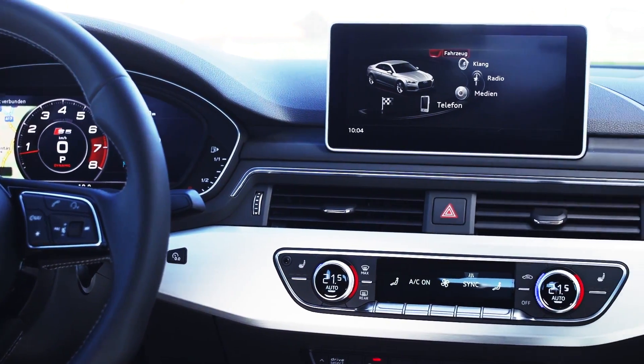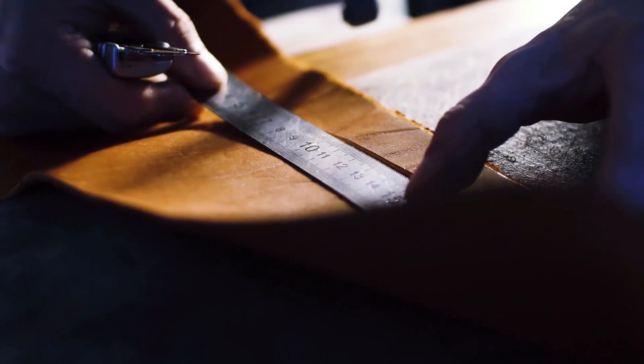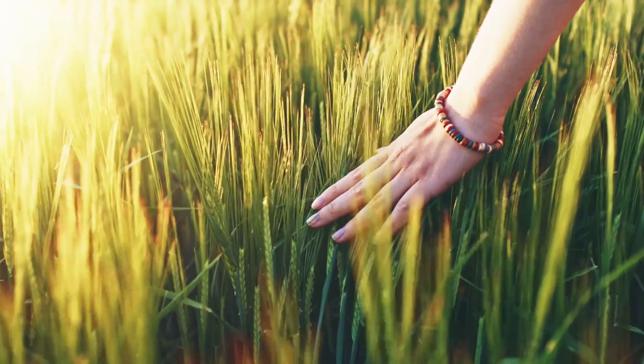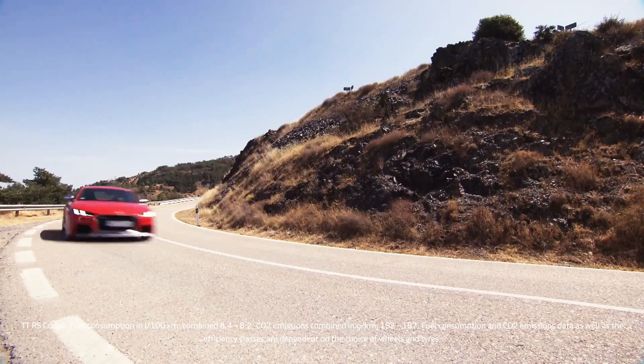So the materials have to be perfectly coordinated. They also have to be of very high quality and carefully checked. That's the key to a fantastic look and feel inside the vehicle. The Audi as a living room. A feast of the senses.